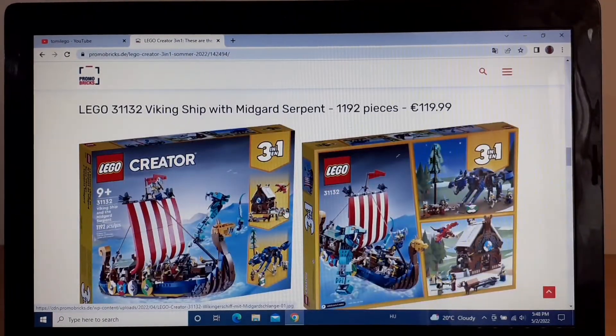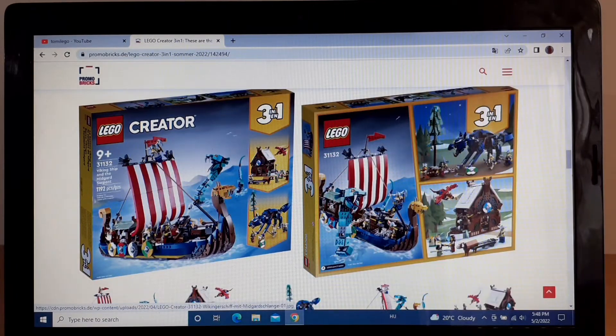The biggest and coolest set is the Viking Ship. I think it looks amazing — I really like the look of the ship. These shields on the side look really cool, and I just like the whole ship. I really like those angled plates used there. But I don't really plan on getting this set either. Here are the other two models you can build.